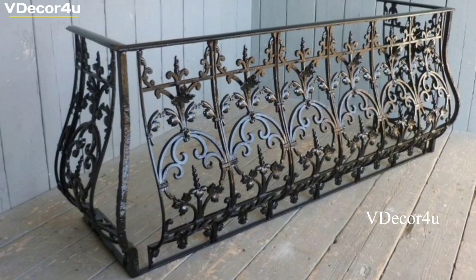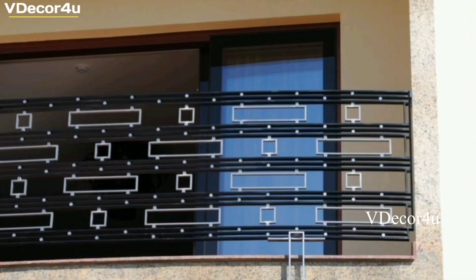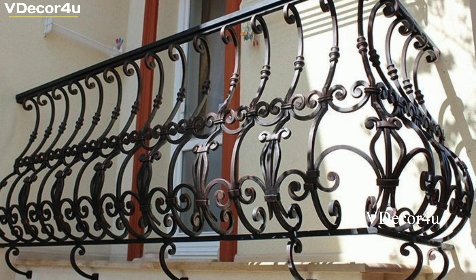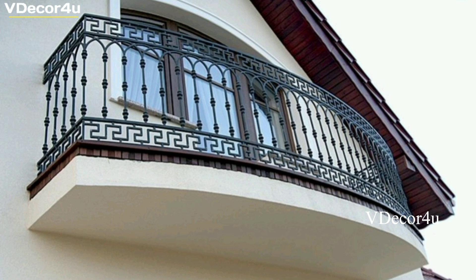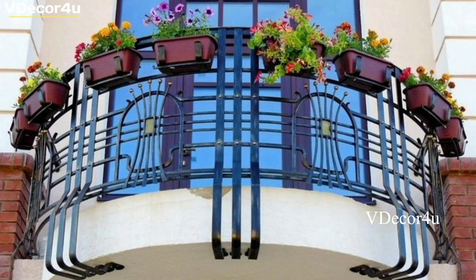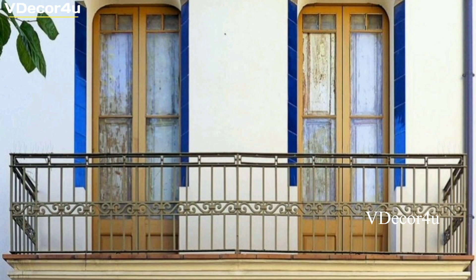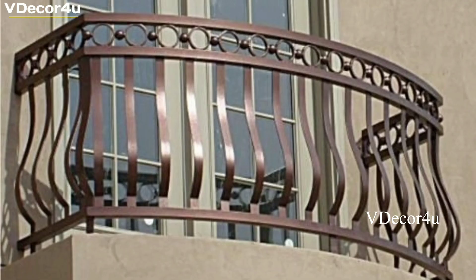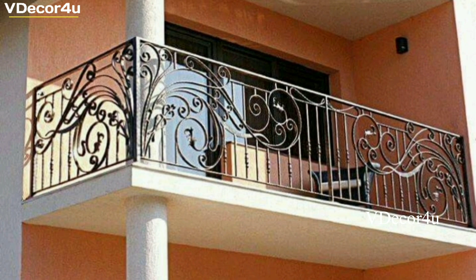Prepare to be inspired by the magic of stunning home decoration on our YouTube channel. We believe that a well-designed space has the power to uplift and inspire, and we are here to help you achieve just that. Join us as we showcase breathtaking interiors, innovative design ideas, and stylish decor choices that will make your home truly unforgettable. Let's embark on a journey of creating stunning living spaces that reflect your unique style and leave a lasting impression. If you found this video helpful, give us a thumbs up and share this video with your friends. I hope we will meet again soon. Goodbye viewers. Allah Hafiz.